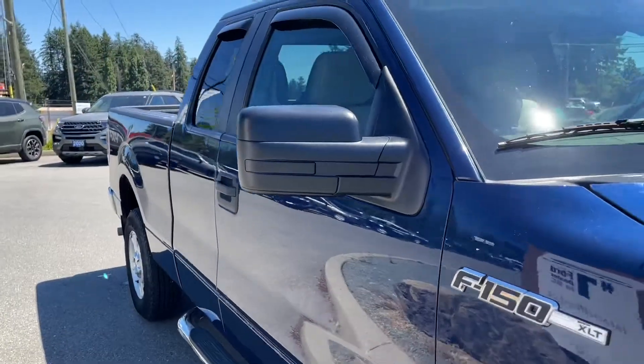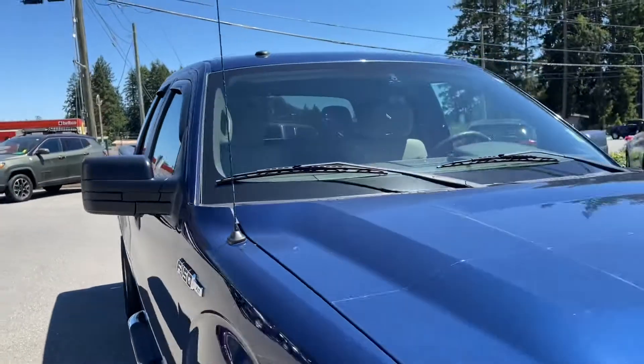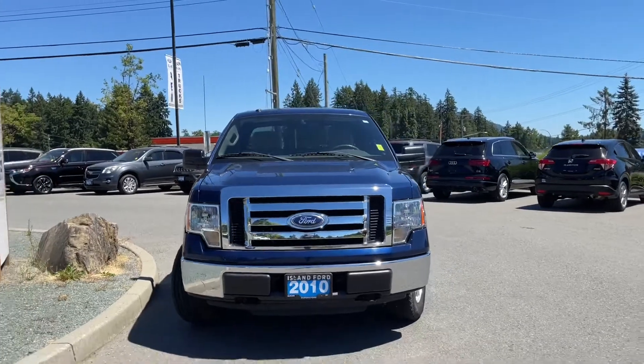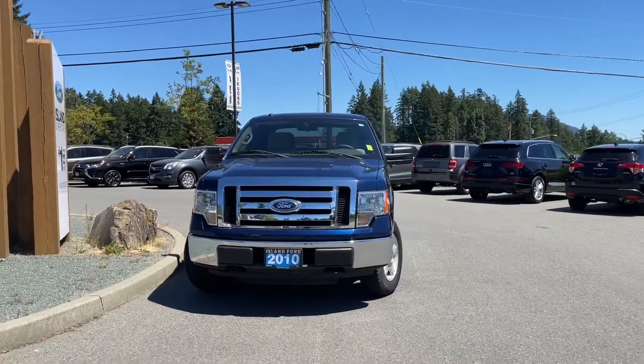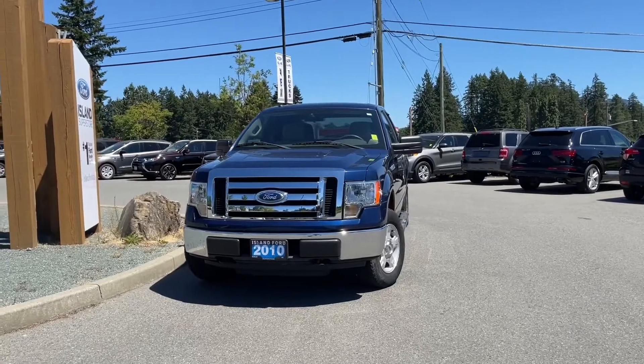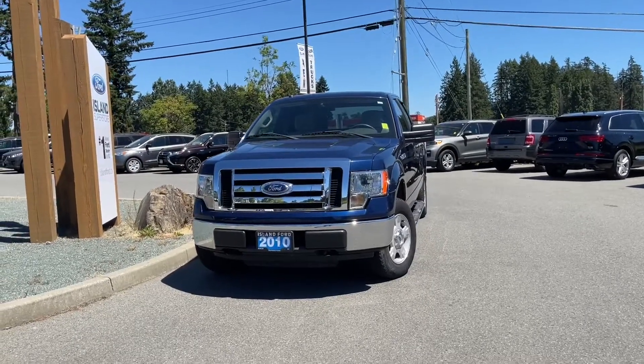There's a chrome bumper and a six and a half foot box. Privacy glass in the back windows with window vents, adjustable side view mirrors, and halogen headlights — and tow hooks and so many more reasons to visit us. If you like this video and would like to see more, please subscribe — we have plenty of videos to share. We also love to hear your comments.